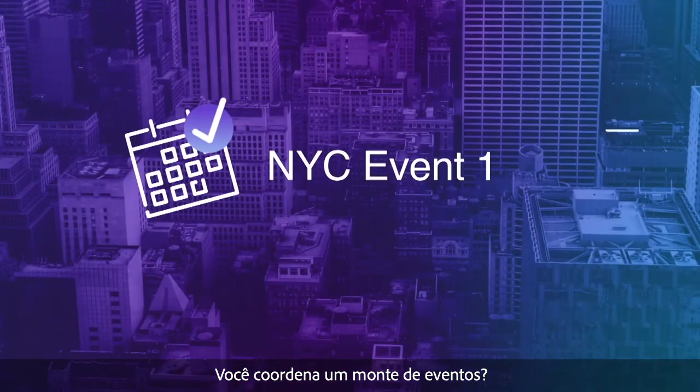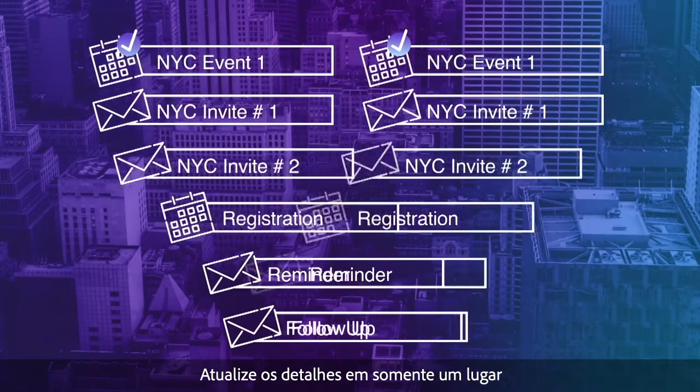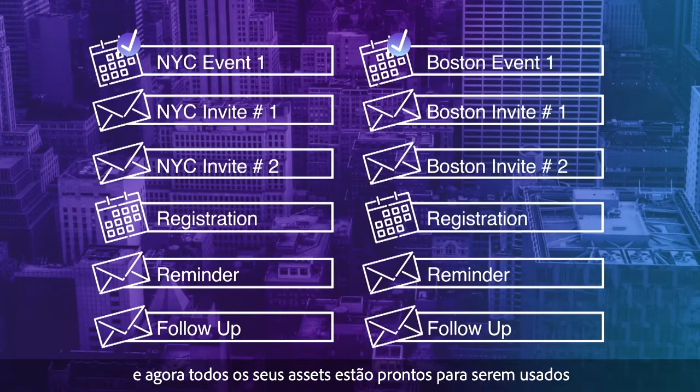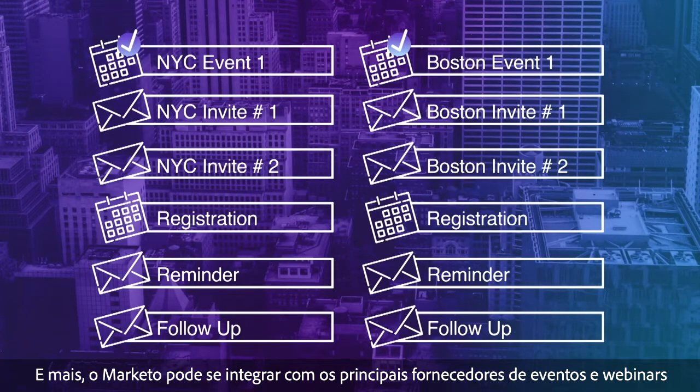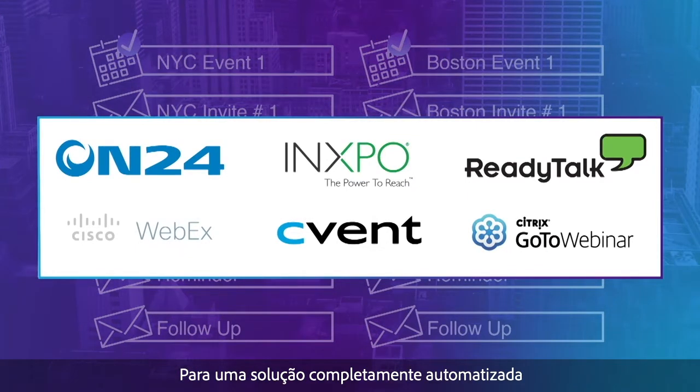Do you run a lot of events? With Marketo, just create an event once and then clone it to save time. Update the details in a single place and all of your assets are ready to go. Plus, Marketo can integrate with leading event and webinar providers for a completely automated solution.